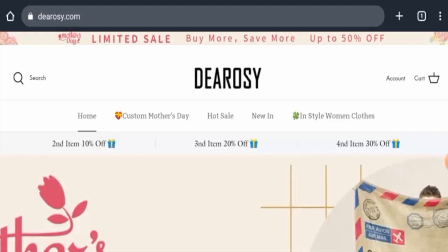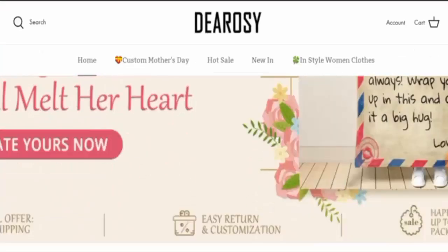Today we are going to provide you with complete information about this website, so stay tuned with us till the end. First, we are going to find out about the website type and the products they offer. This is an online shopping store which offers women's clothes — they offer different kinds of clothes.